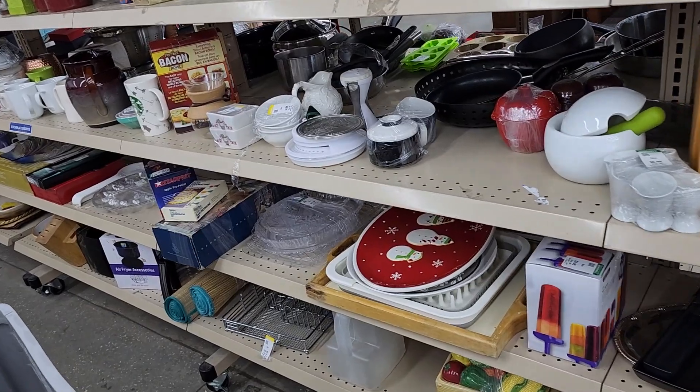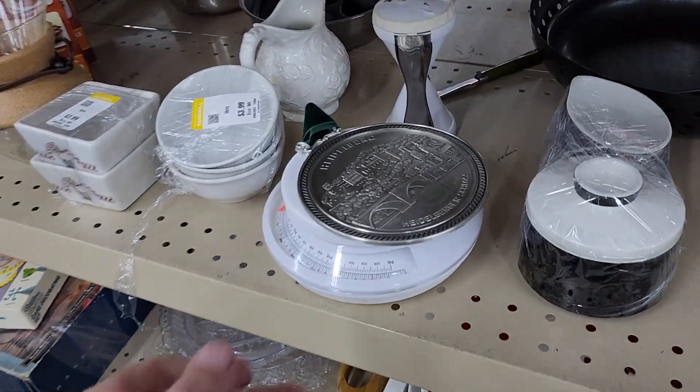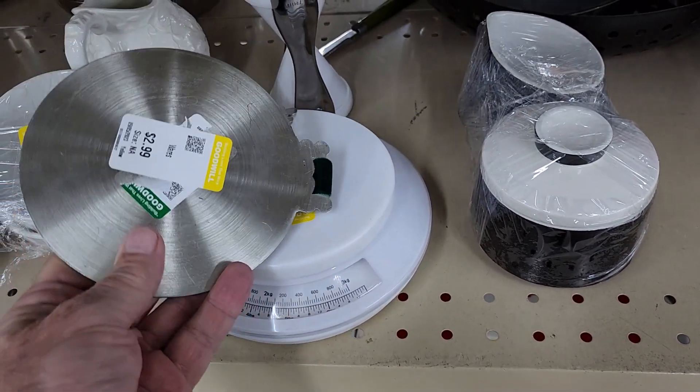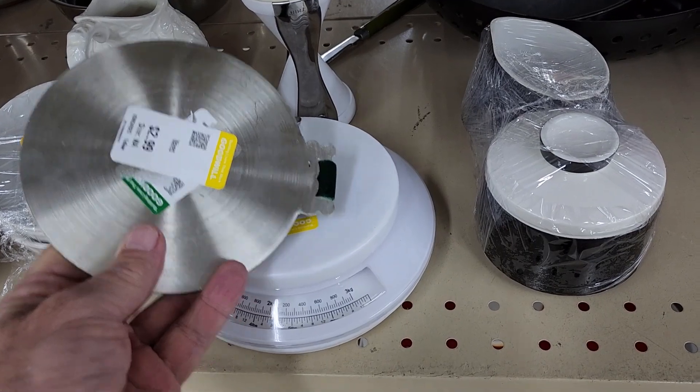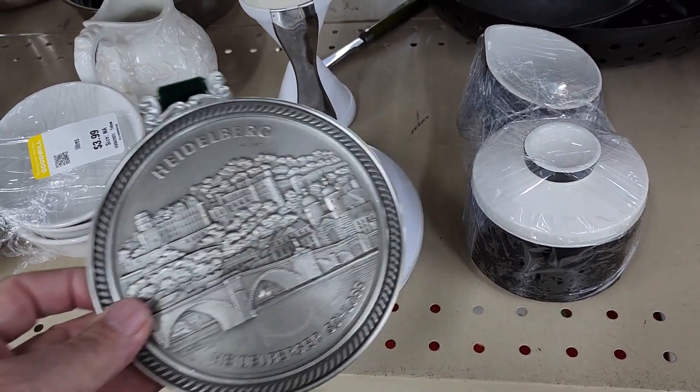As I got closer to the next aisle I noticed this wall hanging medallion of the Heidelberg Castle in Germany. They were asking $2.99 for it, and online they go for around $20. I had never seen these before, but they're selling.